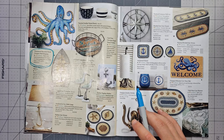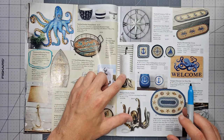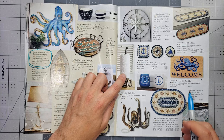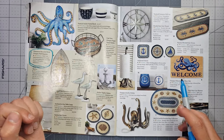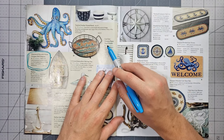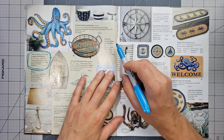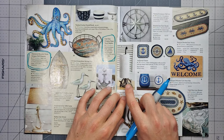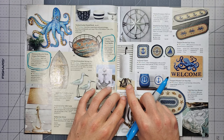Oh my god, I'm getting this one. How much is it? Please don't be a lot. It's the cast iron octopus paper towel holder — $40. I'm going to buy this online. Have you ever seen anything more majestic and elegant? That's it.